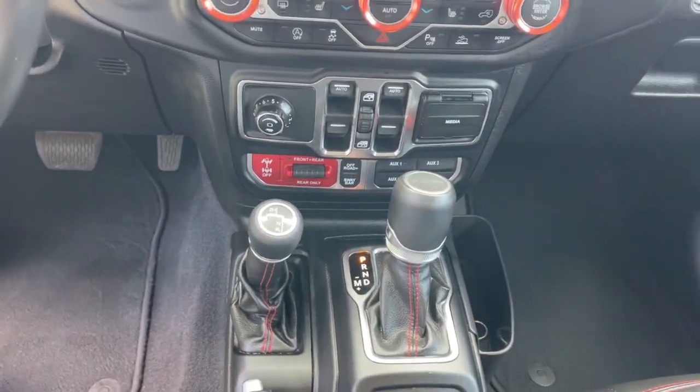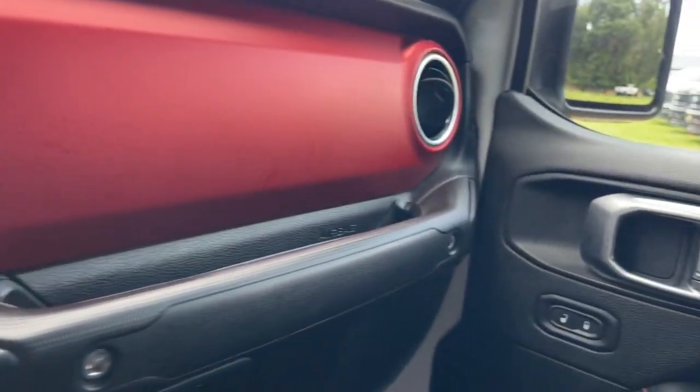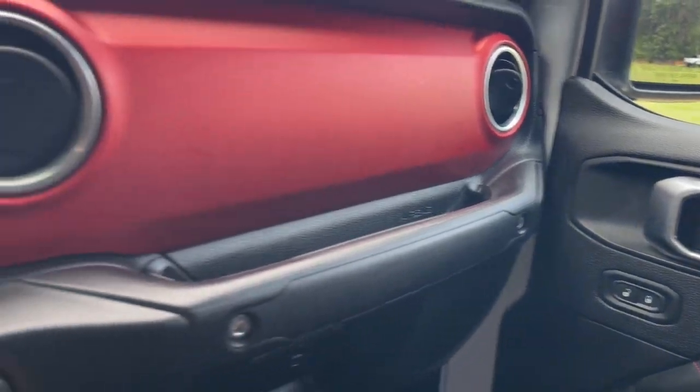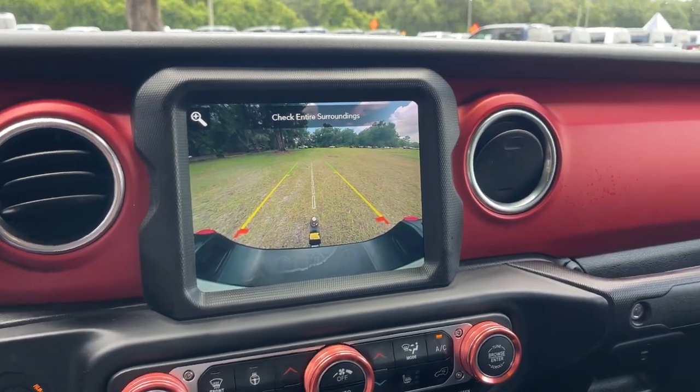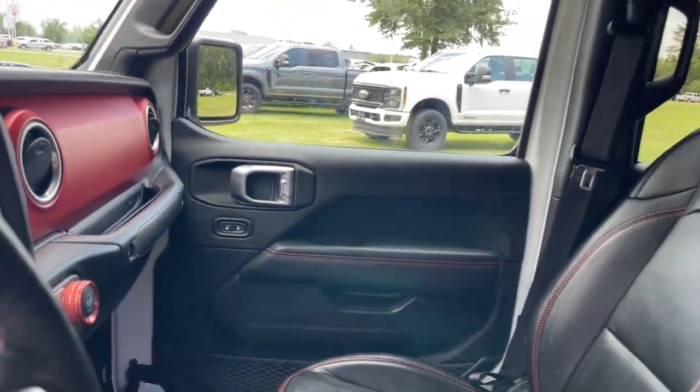Heated steering wheel. Apple CarPlay and/or Android Auto. Pre-collision system. Navigation system. Keyless entry. Backup camera. Premium sound system. Remote engine start. Bedliner. Satellite radio.